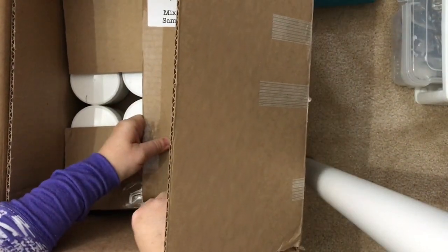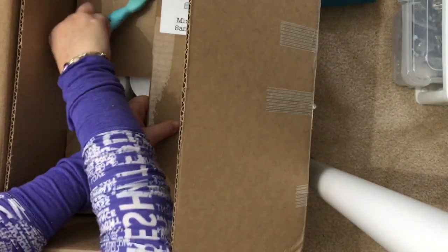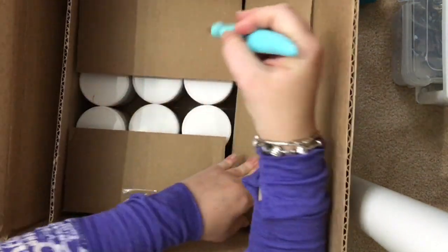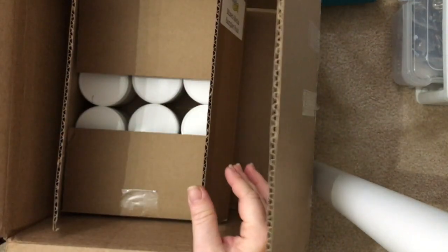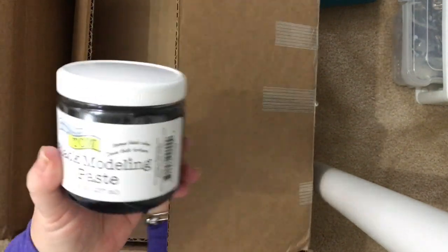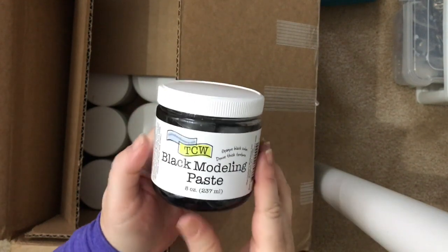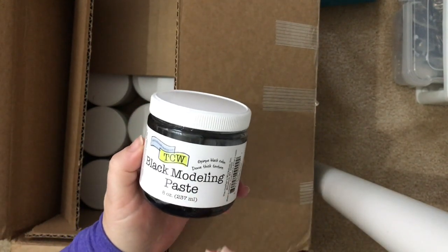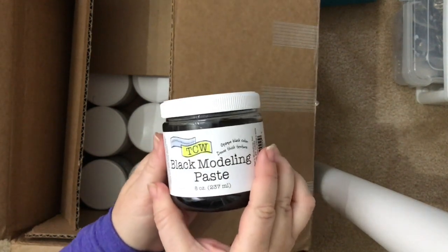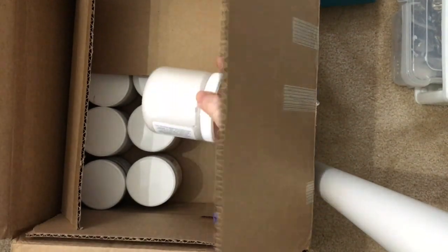I want to talk a little bit about these mediums because these are the ones I got a chance to use during Creativation. So let's talk about them one at a time. Black modeling paste — this is something that is not common, not everybody has it. It had a great consistency, amazing. I'm really excited to use this because not too many companies have that.